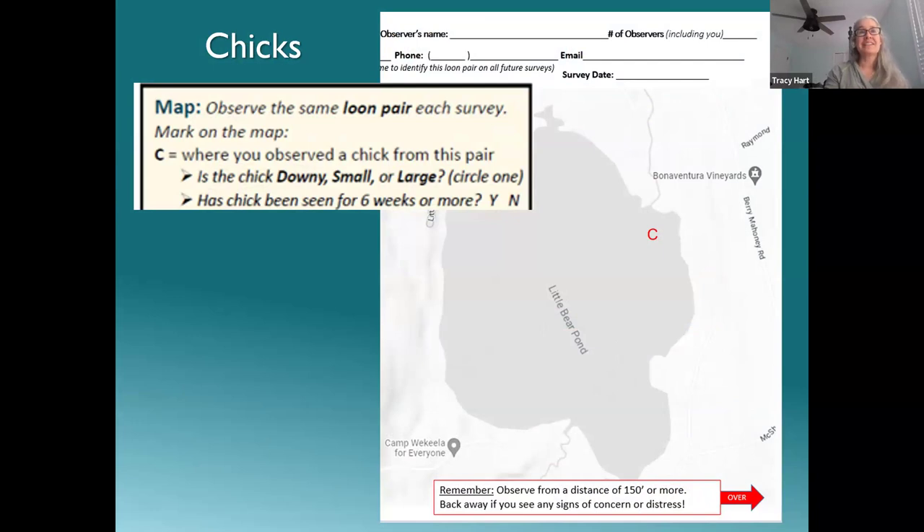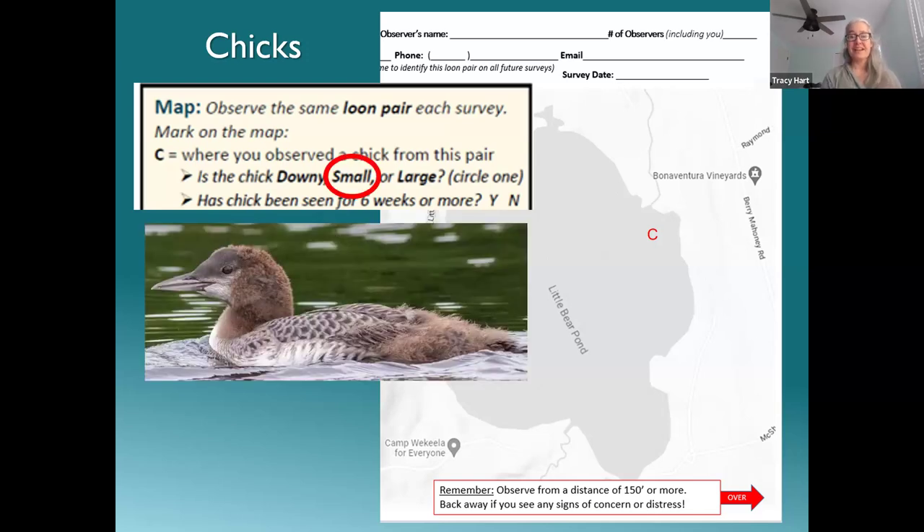The next question asks whether the chick has been seen for six weeks or more, which is when we know it's likely to fledge. You can determine this if someone has tracked the chick for six weeks, if you know the hatching date, or by size category: a downy chick is not yet six weeks, a large chick has reached at least six weeks. The small stage is harder to determine — only leave this blank if you don't know the hatching date and the chick is in the small stage.